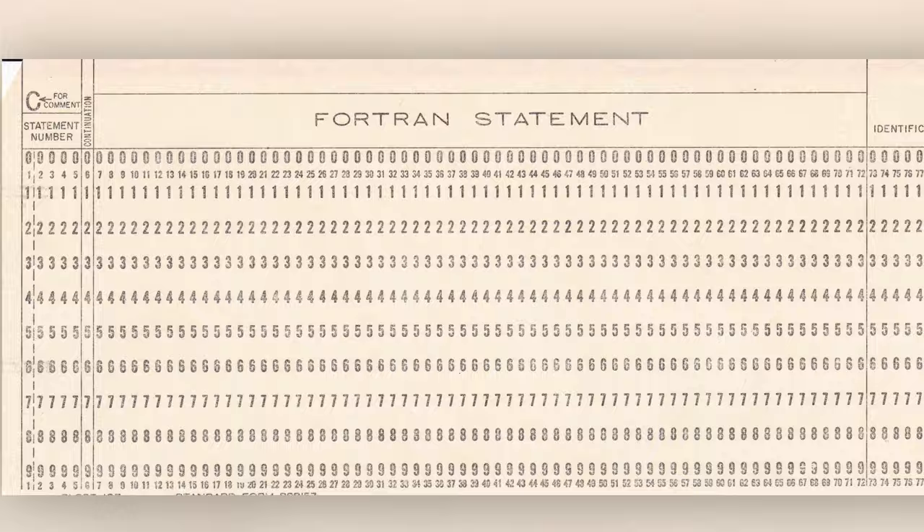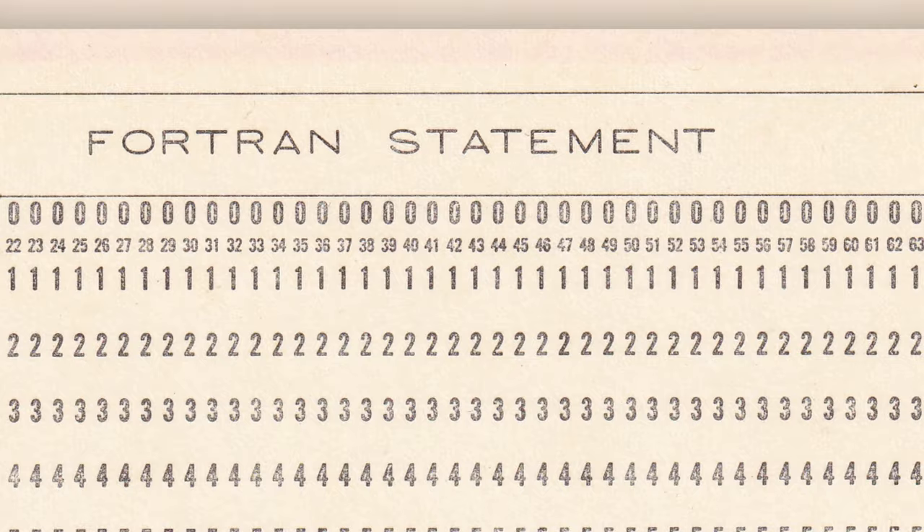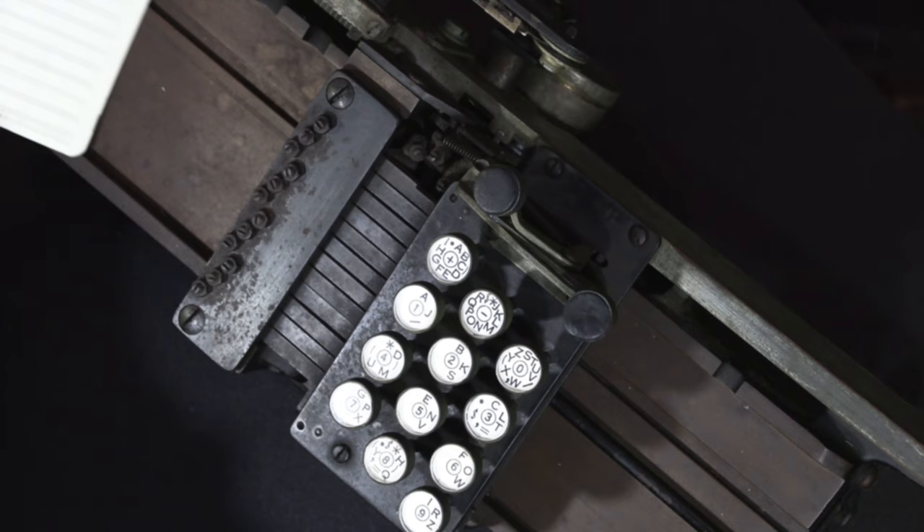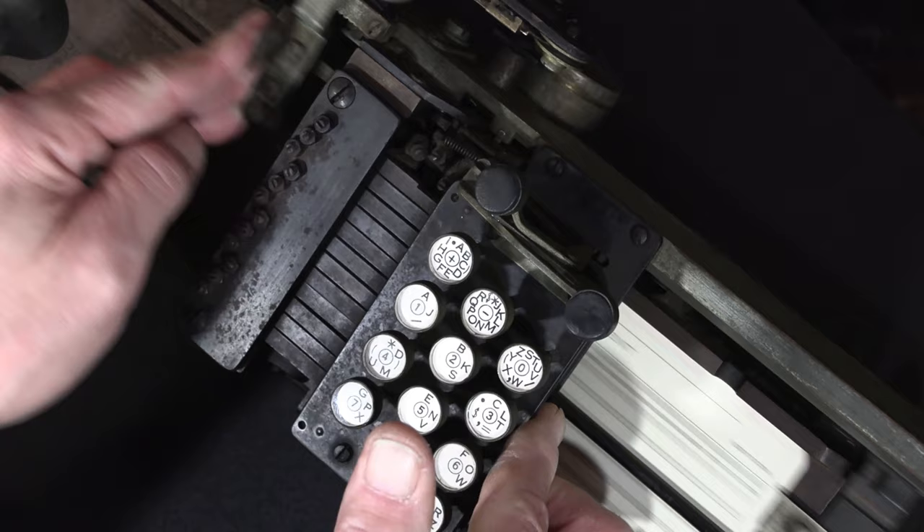The 80-column card, commonly used from the late 1800s through the 1960s, measured 7 inches wide by 3 inches tall. Each column was numbered 1 through 80, and each row was labeled 0 through 9. 80 characters of data could be stored on each card.